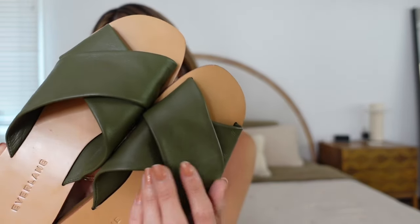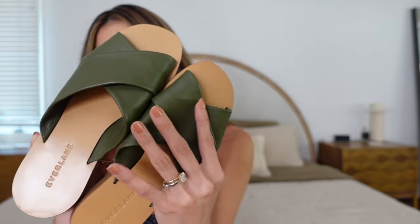I love that Everlane brings back the same style year after year with different colors. This shoe has been out for a really long time and each year they release a seasonal color — the olive green was new this season. They also come in black, cream, tan, and dark camel. The leather is really smooth and super soft, and they're really thin so they pack down small — great for travel.